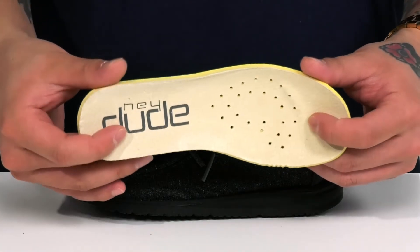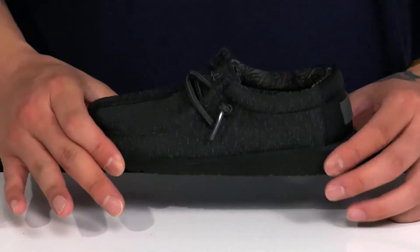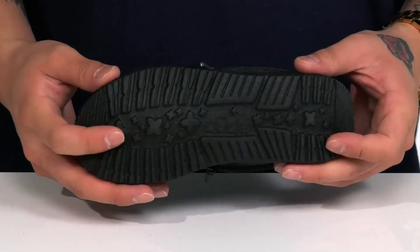It also features perforated detailing and a toe bar for enhanced grip. This sits on top of a lightweight shock-absorbing foam midsole that's nice and flexible, along with a textured synthetic outsole.